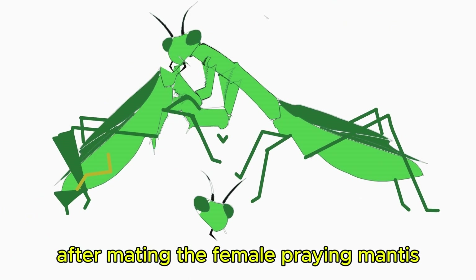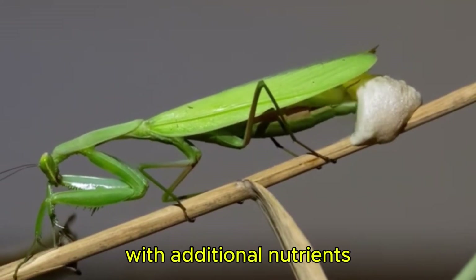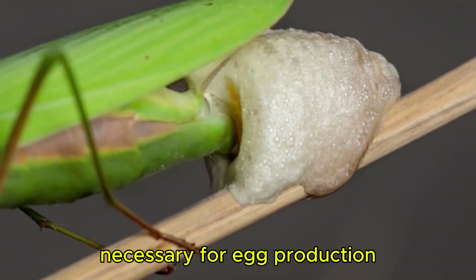After mating, the female praying mantis eats the rest of the male's body. This is thought to provide the female with additional nutrients necessary for egg production.